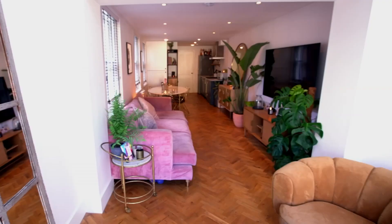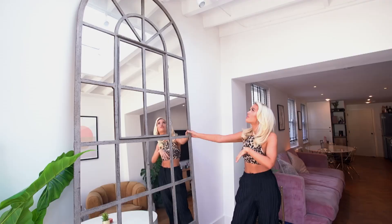I've got to show you this huge antique mirror. I'm obsessed. It's one of the main features of the house. I saw it in the shop and I fell in love.